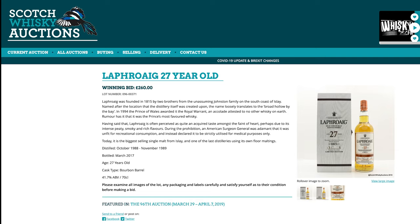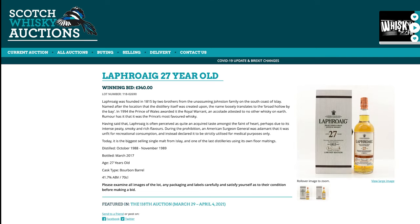Another expensive bottle — Laphroaig 27. Two years ago, £260. Now, this is only 41.7% — a very gentle Laphroaig. Today, £340. So another price jump — not quite 50%, maybe 30–35%.